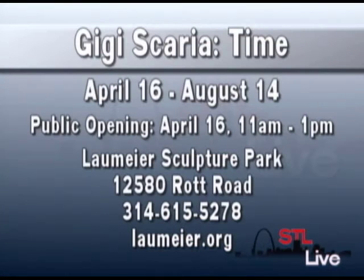I think people are in for a treat when they go see this exhibition. For more information on Gigi Scaria, his exhibit is called Time at Laumeyer Sculpture Park. Visit laumeyer.org. There's more STL Live right after this. Stay with us. Thanks so much for joining me.